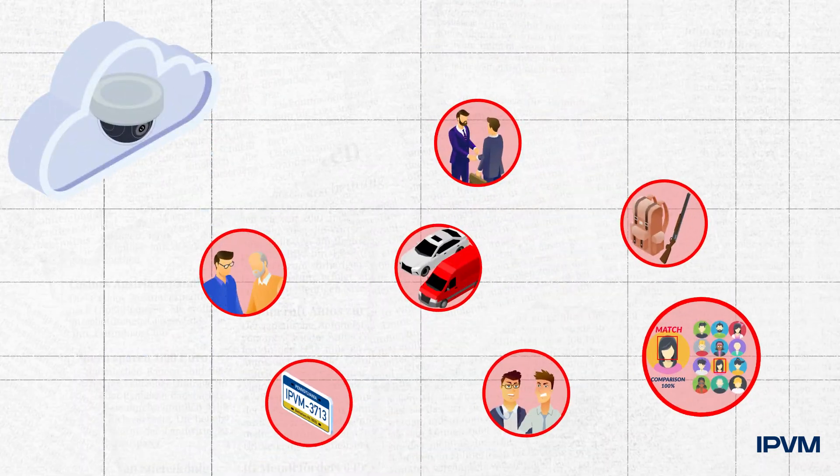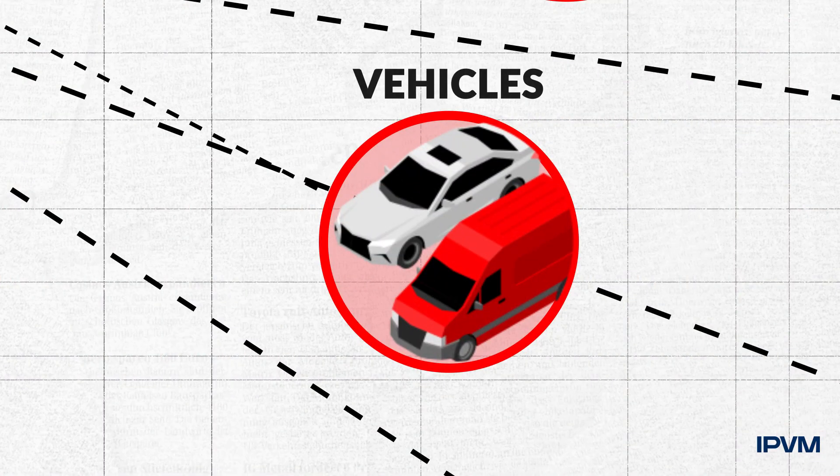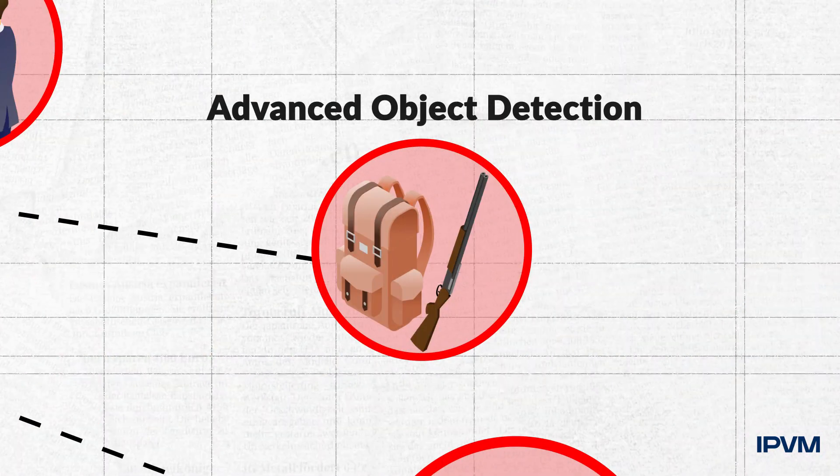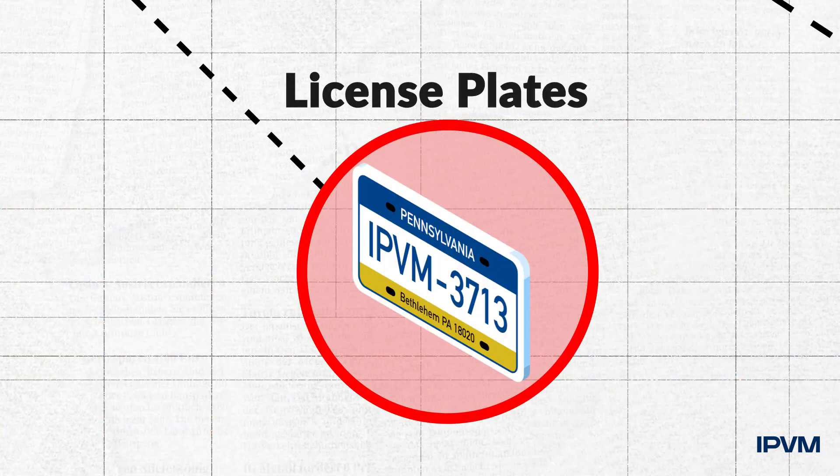Then we will explain how analytics work to detect people, faces, and vehicles, plus advanced object detection, behavioral and facial recognition, and license plates.